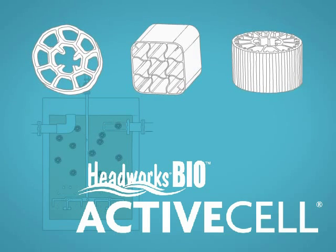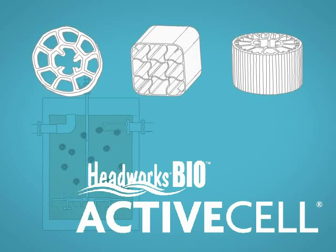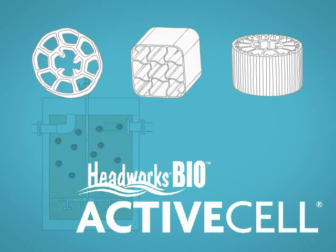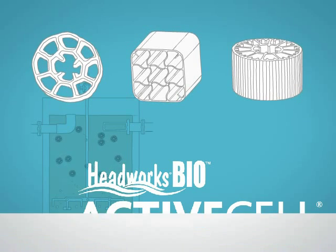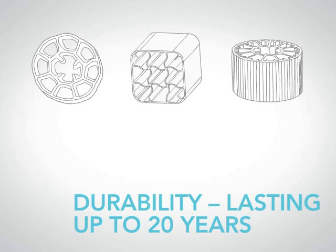Headworks Bio designed active cell media to have the greatest amount of contact with the liquid in the reactor while providing the maximum surface area for biofilm growth. These biocarriers are guaranteed to last five years, with most installations lasting as much as 20 years in harsh environments without degrading.